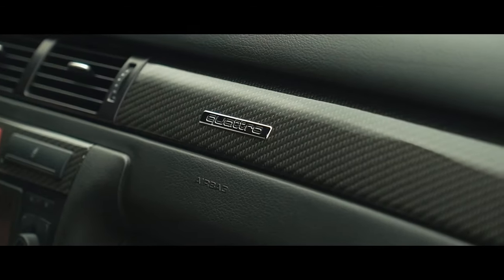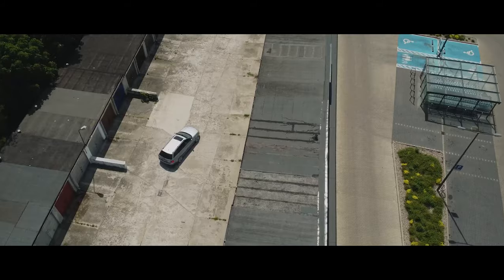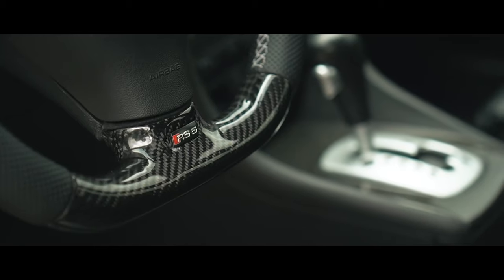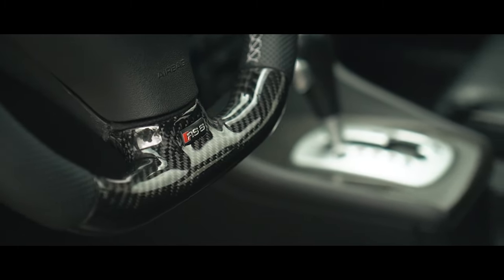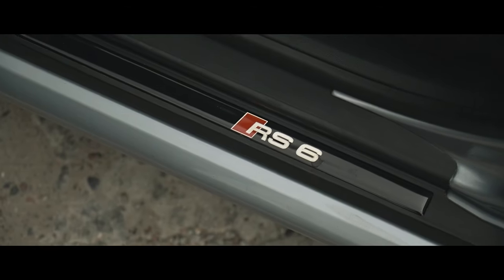Many years after its introduction, we'd argue this RS6 is more appealing than ever. And with prices of good C5s starting at $13,000 — about the same as speccing ceramic brakes on a current Audi RS6 — it looks temptingly attainable, too.